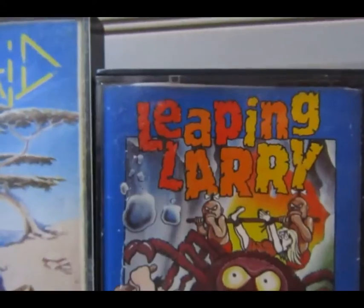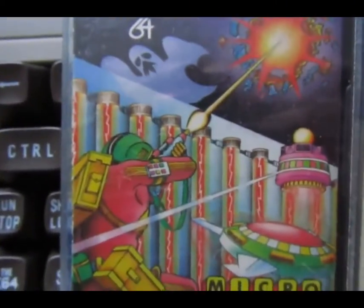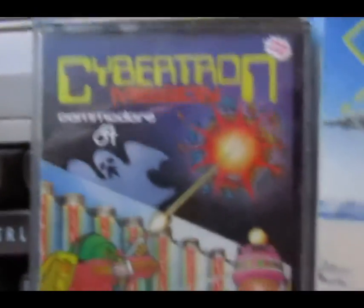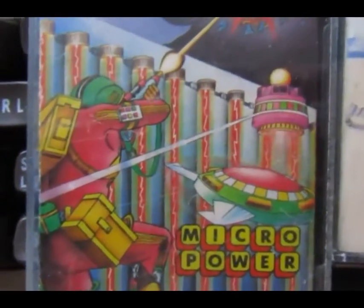Leaping Larry — could it be a bit like Raiders of the Lost Ark? Who knows, mate. And Cybertron — look, lots of shooting, futuristic. These are all good things, so let's check them out.